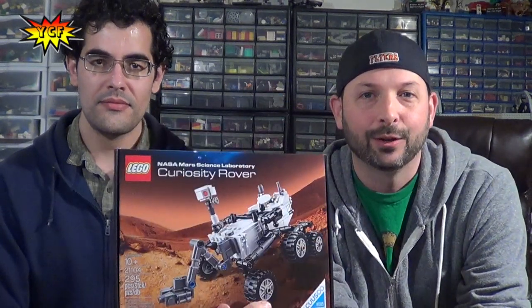I am here with Steven Pocbas, and Steven actually designed the Mars Curiosity Rover. He designed the Lego set, and also helped work on the actual Curiosity Rover currently on Mars.